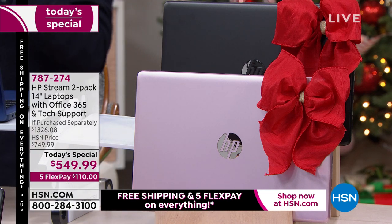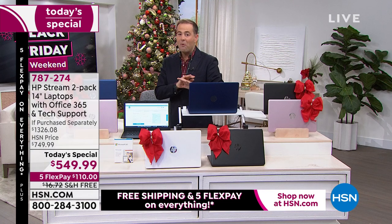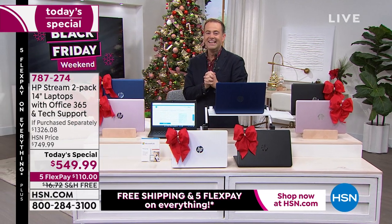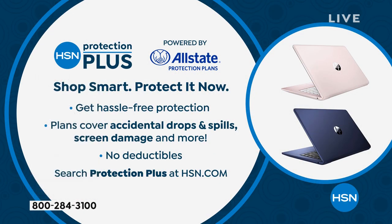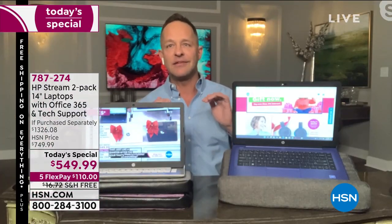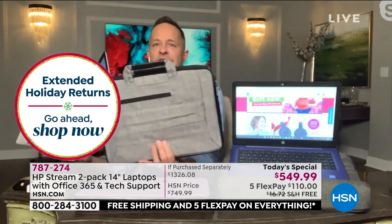This is the very definition of a doorbuster. HSN Protection Plus is the best addition to your purchase to protect it, because Aaron, this is a laptop that might be at home, on the move, at college — it can go anywhere because it's light but powerful. It's a startlingly powerful computer — you can see that we're streaming live on HSN.com right now.